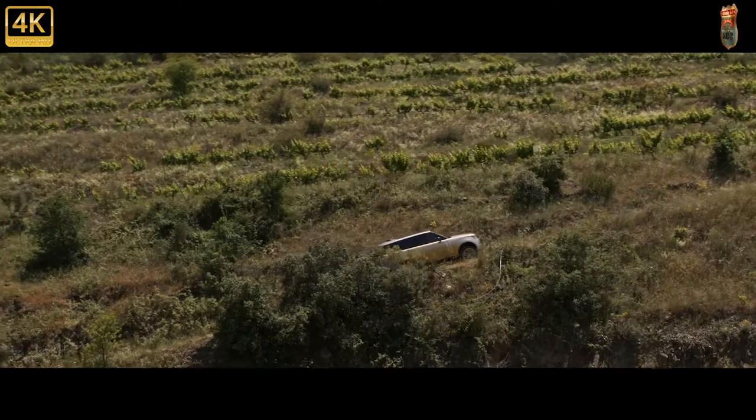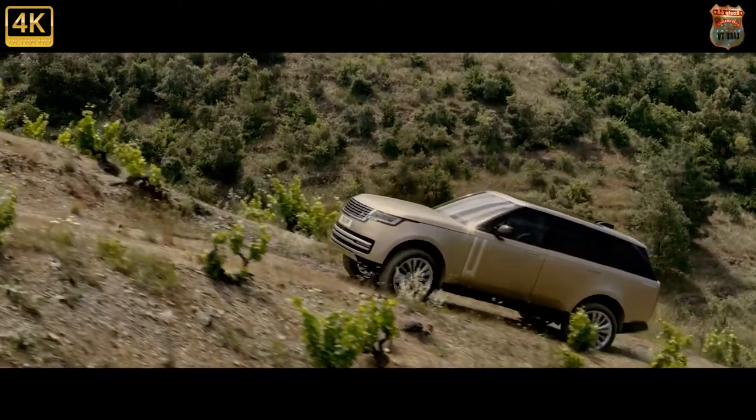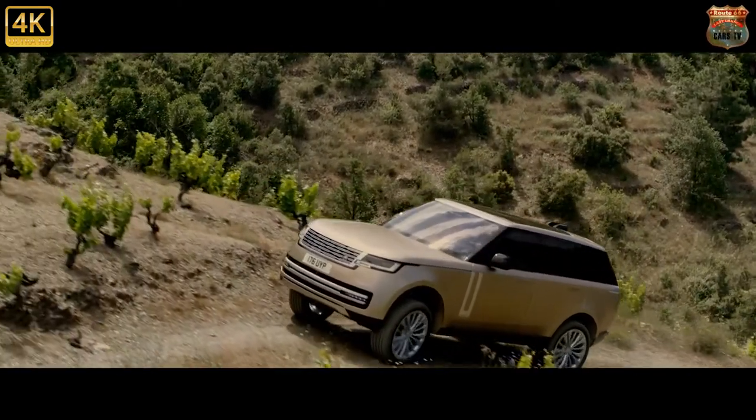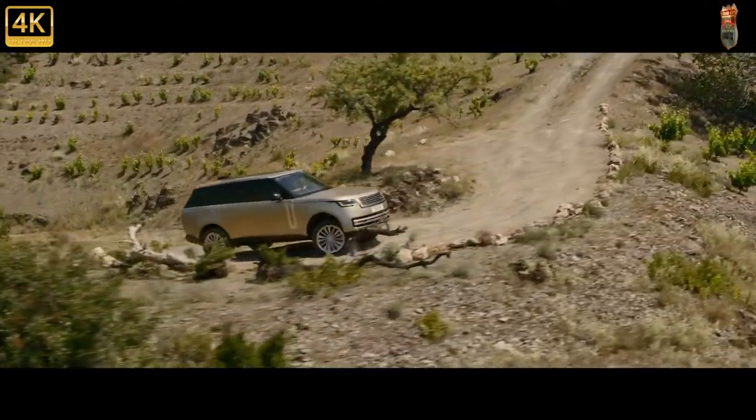It debuted a new aluminum monocoque that cost the company a rumored billion quid to develop. So even though it's bigger than the car it replaced, it's substantially lighter, which means faster, more efficient, and tangibly better to drive.